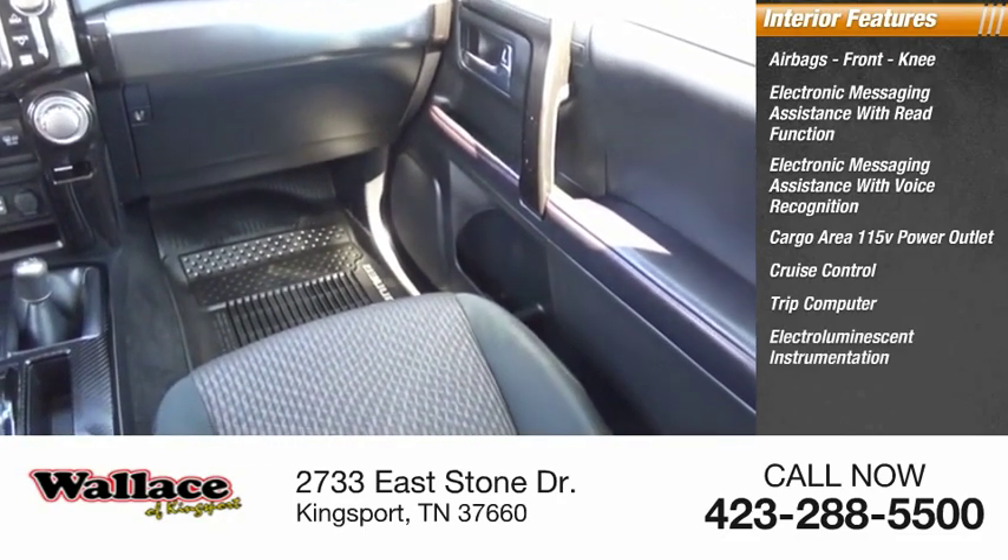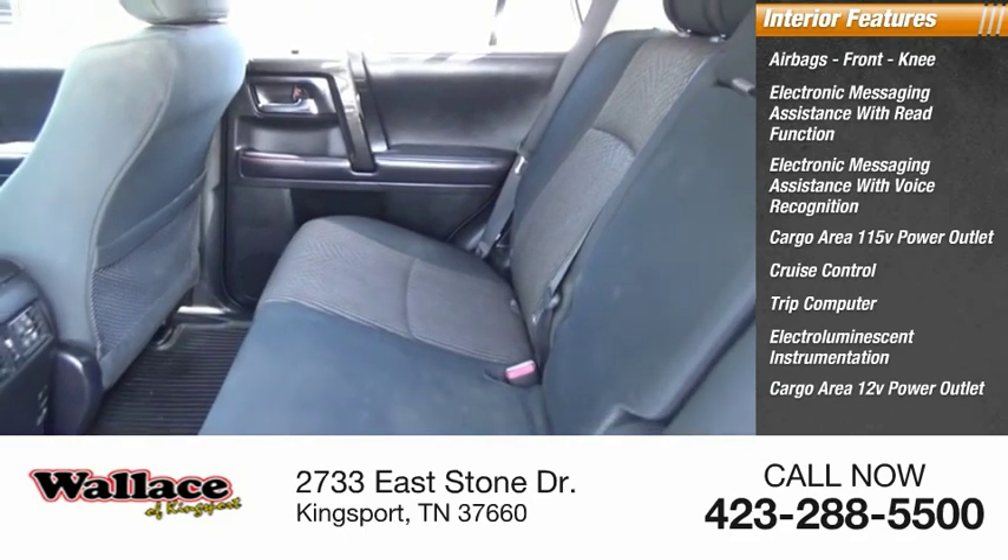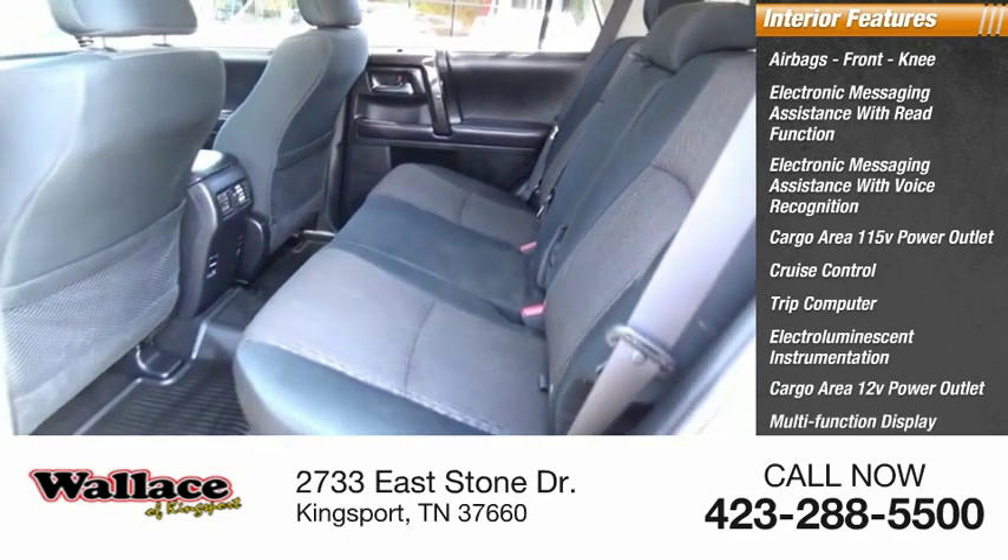Additional interior features include electroluminescent instrumentation, a cargo area 12-volt power outlet, multifunction display, and child safety locks.